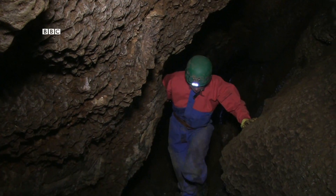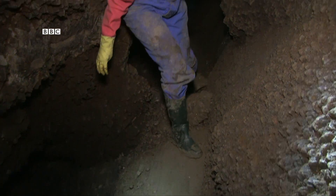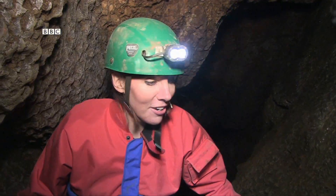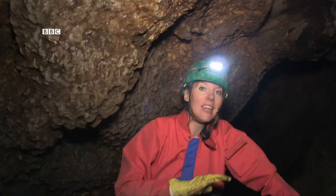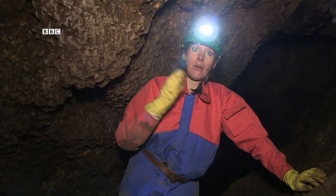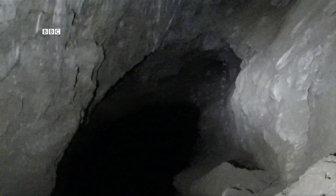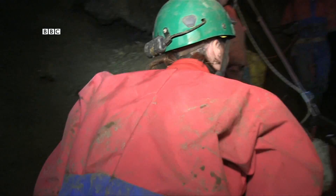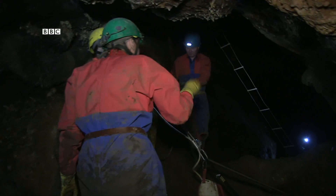After coming through those squashy tiny rocky bits, now to be like this — it feels so much better. Even though we're further underground and should be more scared, it actually feels better simply because the rocks aren't quite so close to my face. Yes, this is what we've done it all for. This is the immense cave — this is what we've come to see.